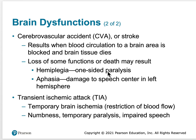Hemiplegia is one-sided paralysis. If you have a stroke on the left hemisphere, your right side might be paralyzed. If you have a stroke on the right side, your left side might be paralyzed, depending on where the stroke occurs.